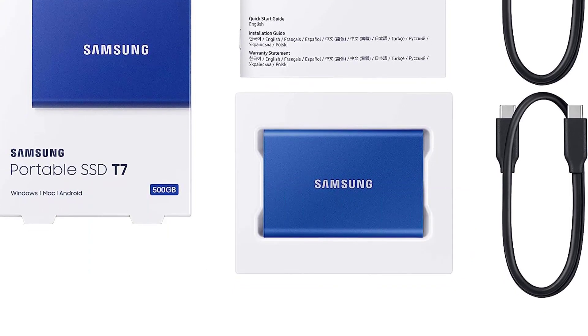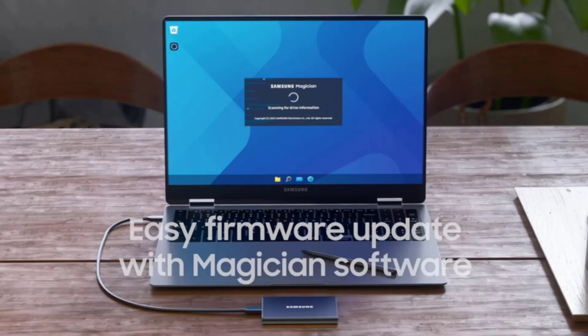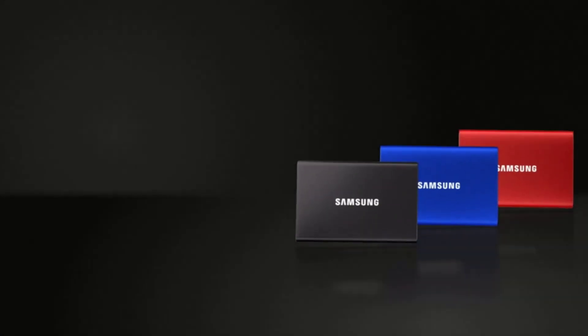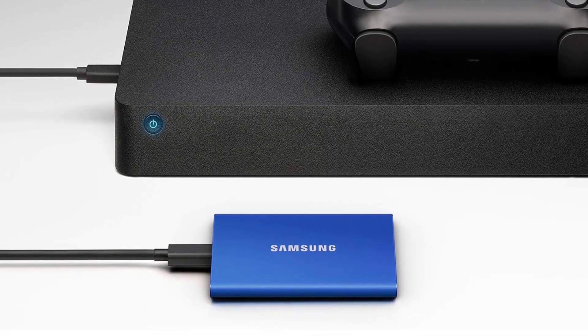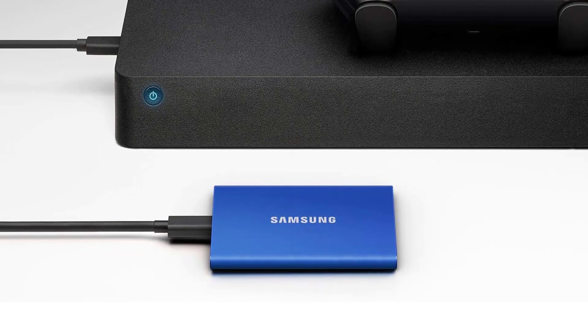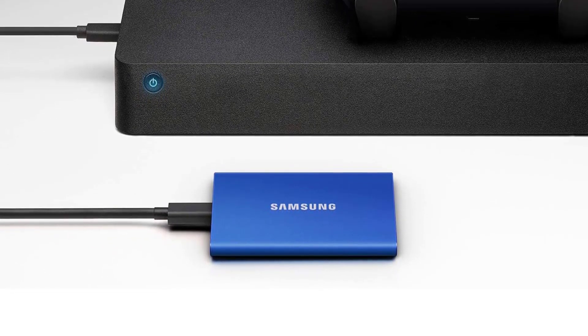Adobe membership incentive: when you purchase and register an eligible 1TB or 2TB Samsung SSD, you can get a two-month membership of Adobe Creative Cloud Photography Plan for free. This can be especially useful for students and professionals who require creative software tools.